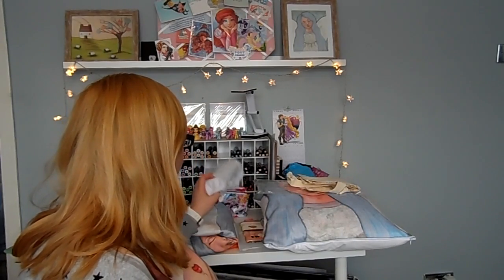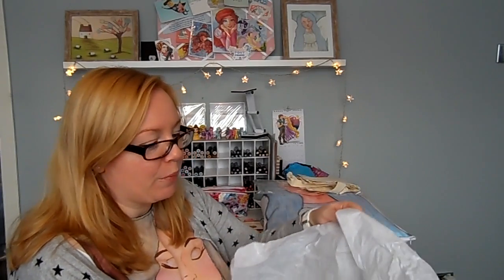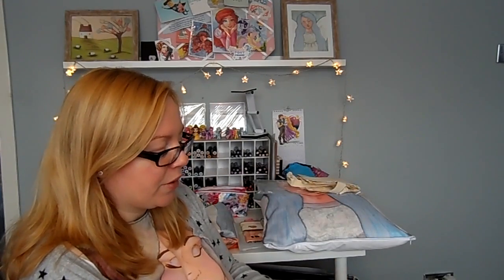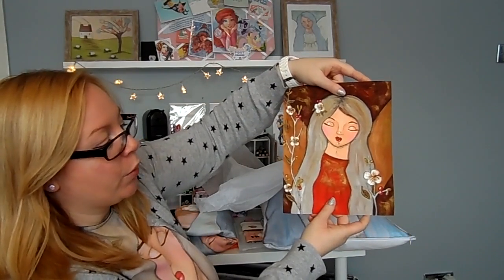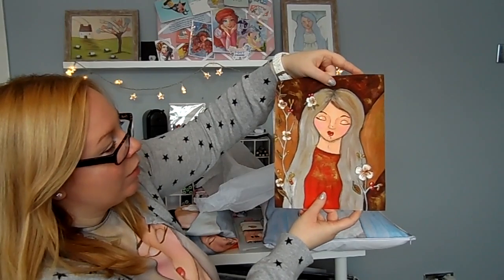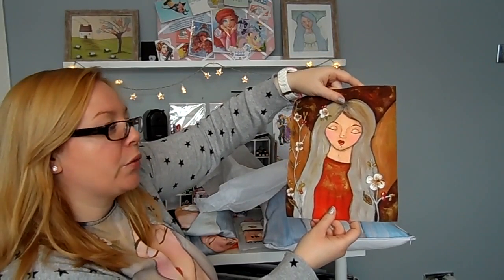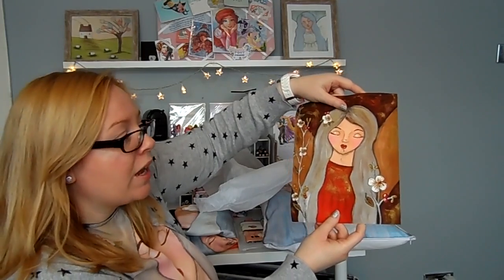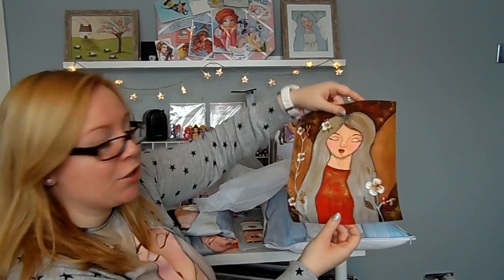I wanted to get some samples of some of the prints. This is my newest painting, Autumnal Angel. It's a borderless print, museum grey quality, and it's really gorgeous — beautiful, vibrant colours, really nice thick paper. I'm going to frame this one up and I'll show you in another video, probably on my vlog channel. It comes rolled so it won't get damaged when it's posted to you, and it's also covered with tissue paper.